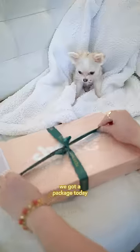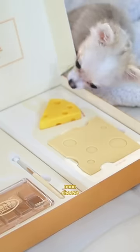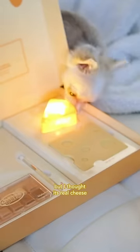Hi everyone! We got a package today from YesStyle, and on the box it says cheese plate. Might be for me. Ooh, cheese! Wait. Oh, wow! That's cool, but I thought it's real cheese.